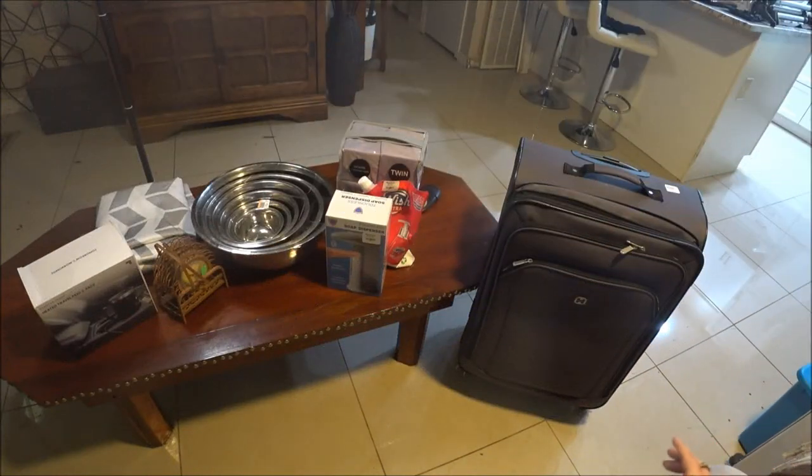Hey everyone, it's Monkey 1000 and today we went thrift shopping. We went to several thrift shops and I didn't know it when we decided we were going to do this, but a lot of them had sales, so we did pretty good today. I'm going to show you what we got and where we got it, because you might be interested in some stores. Stay tuned, I'll be right back.